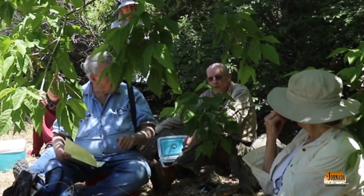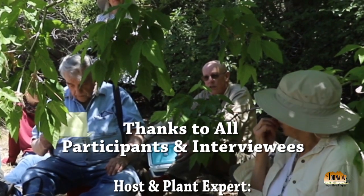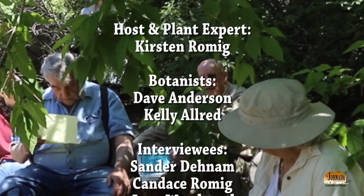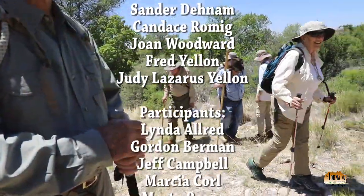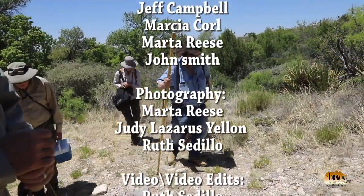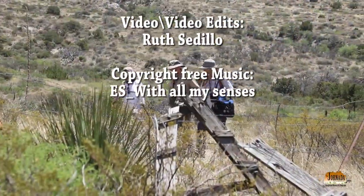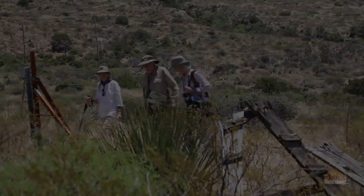It's a very rare moss, so I wrote a little article — 'Rediscovery of Fissidens little-eye from a little sinkhole in southern New Mexico.'